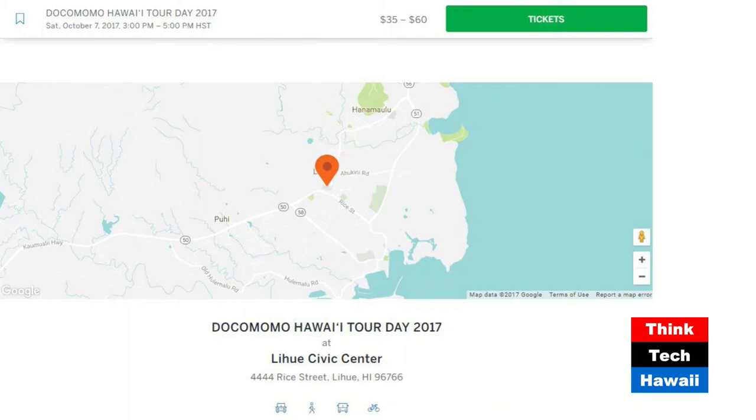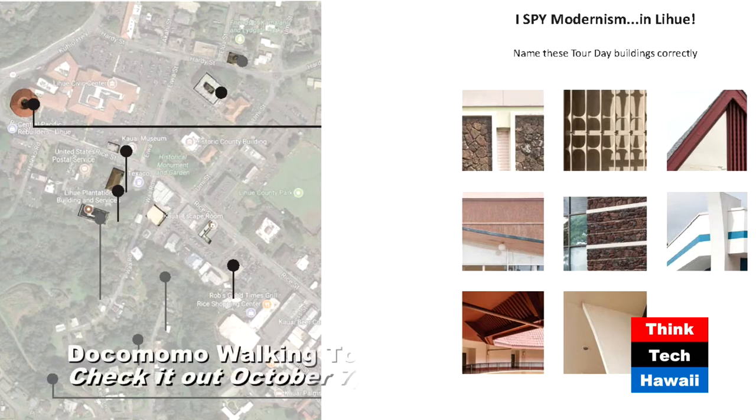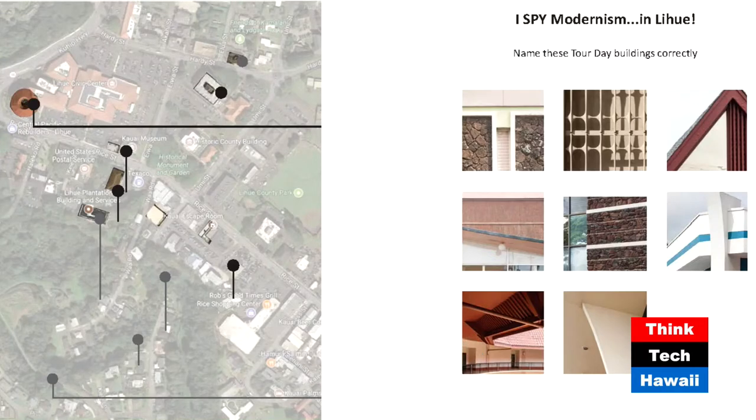The next picture gives you the map of Lihue. The black dots are the stops we'll be making on the walking tour. We'll essentially be making a big circle — it takes around half an hour to walk the entire thing, stopping at eight different places where the buildings will be discussed. On the right side of the page, there's an 'I Spy Modernism' scavenger hunt — the last couple of years, people have enjoyed finding little building details or elements along the way. If they identify them correctly, they'll receive a copy of the Kauai Modern Booklet.